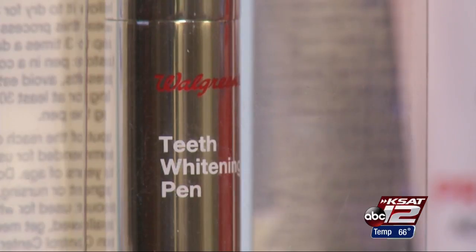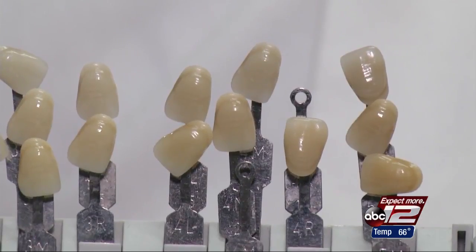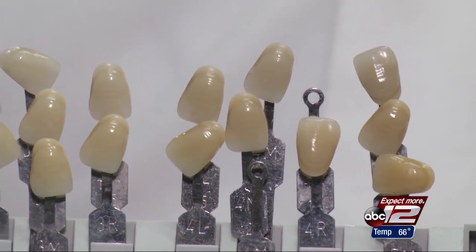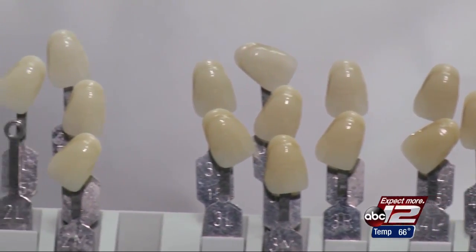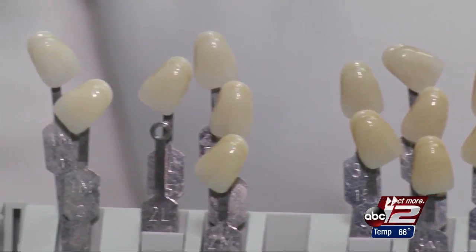If you went back 20 years, you couldn't find anybody that had these shades — even somebody who was super healthy and didn't do anything that ever darkened their teeth at all. Prosthodontist Keith Clear says the obsession with whiter teeth can be seen in the new shades manufacturers have added to the whitening spectrum over the past few years.